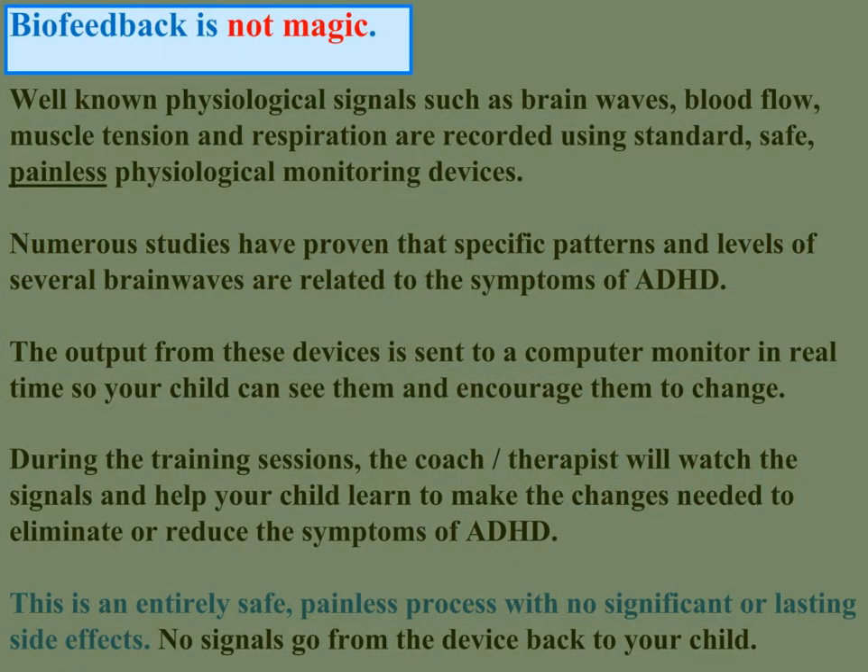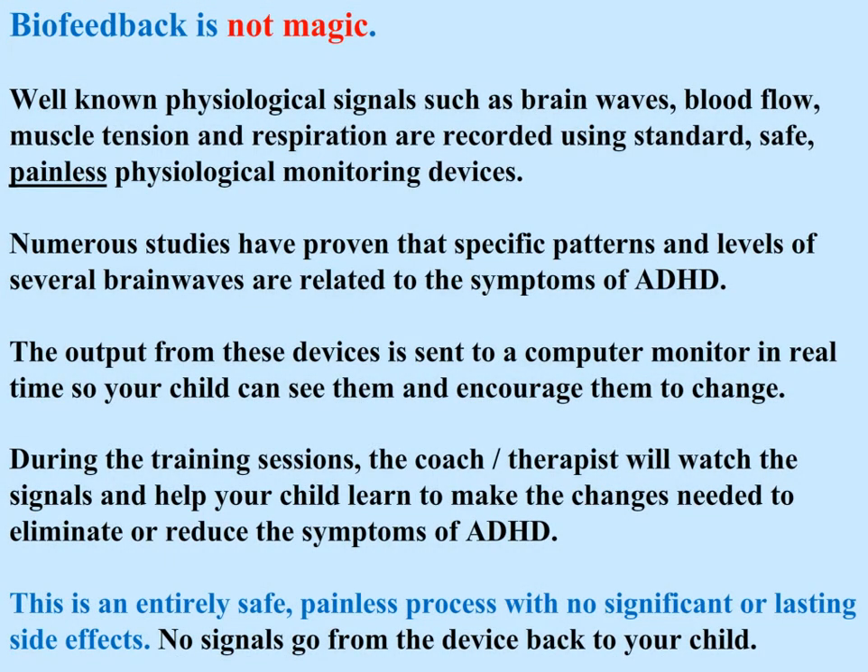Biofeedback is not magic. Well-known physiological signals such as brainwaves, blood flow, muscle tension, and respiration are recorded using standard, safe, painless physiological monitoring devices.